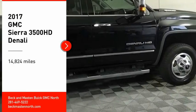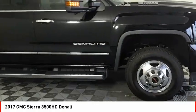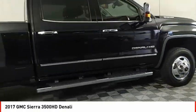We are pleased to show you the 2017 Sierra 3500 HD. Sierra 3500 HD — epic power at not-so-epic price. This vehicle has less than 15,000 miles.